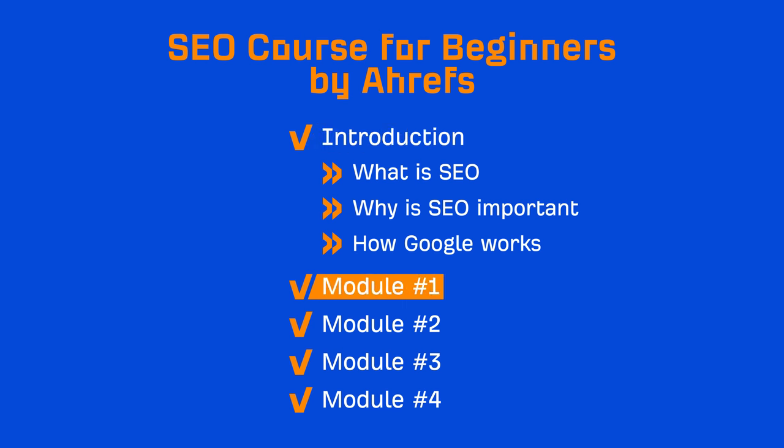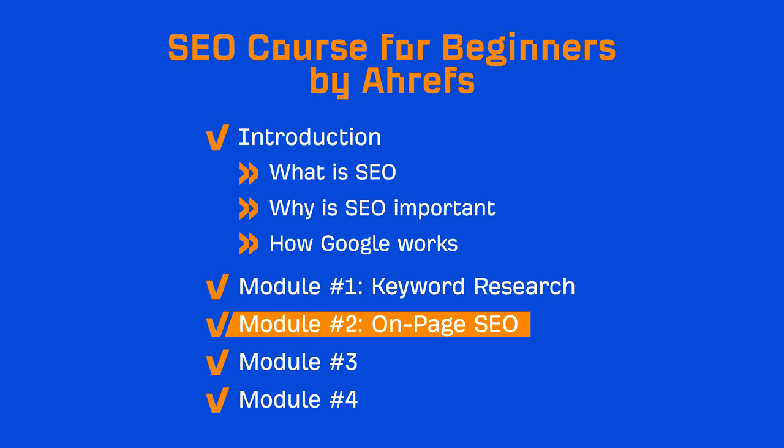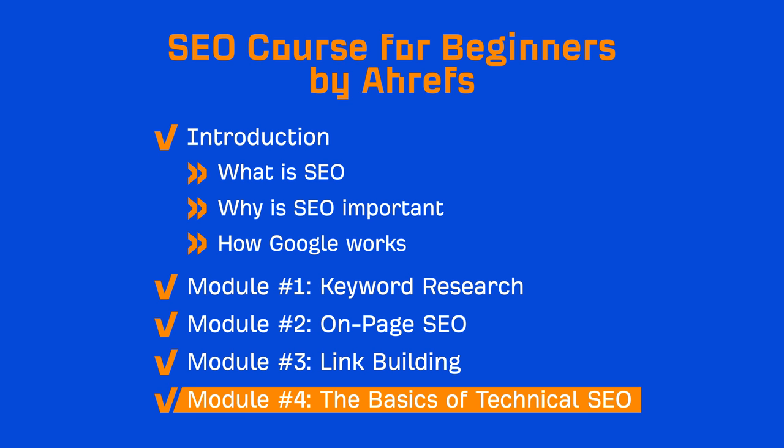You'll then move on to module 1, which is on keyword research. Throughout these lessons, I'll show you how to find keywords to target that can benefit your business. It'll also set the foundation for the next module, which is on-page SEO. In this module, we'll talk about optimizing your pages to rank for those keywords. The next module will be on link building — this is one of Google's most prominent ranking signals, which has proven to contribute to higher rankings in search. Finally, we'll finish off the course with the basics of technical SEO, which will mostly be about best practices and website maintenance.